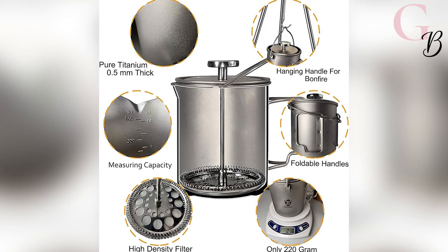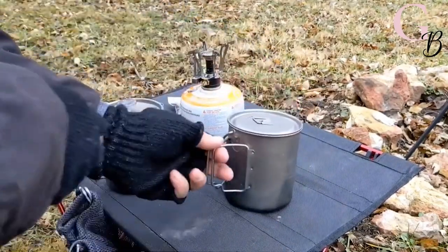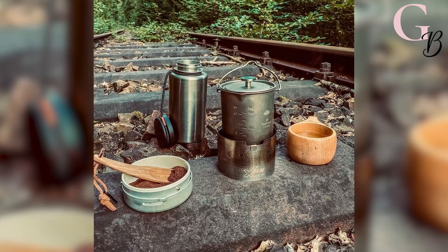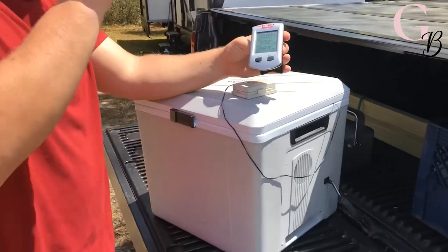Ultra lightweight and compact, this Amazon find will be so useful to enjoy a hot drink during picnics or camping. Why not add it to your Amazon wish list? Number 8: Coolatron Electric Cooler and Warmer.